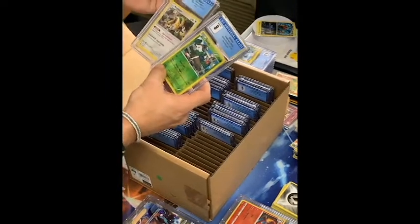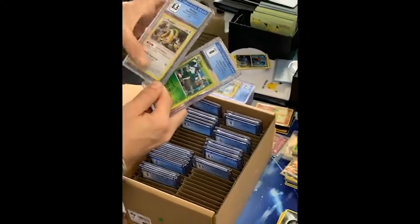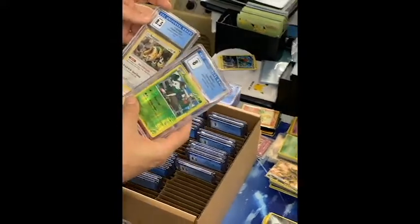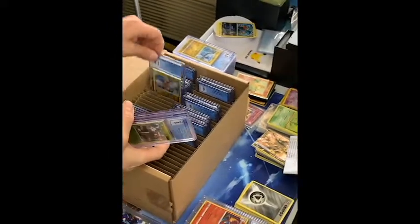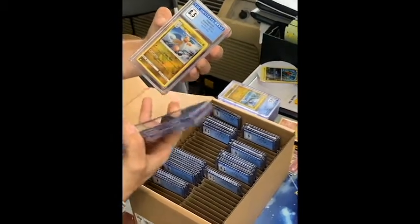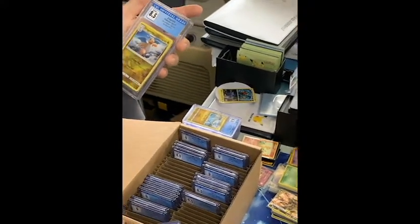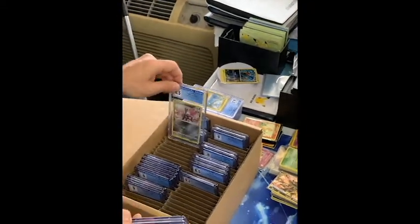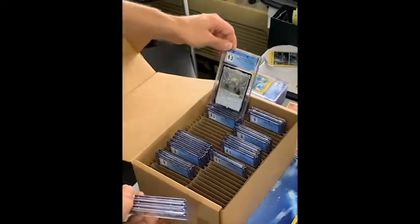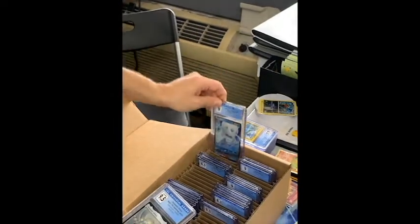Reverse holos from Breakthrough and Crimson Invasion — Regigigas. Centering's off but it's still a really cool looking holo, 8.5. Not bad; it's from an older set. Dragon Knight reverse holo — that's a good one, actually, from Sun and Moon base set. It's nearly miscut right here — 8.5. Dragonite, Cobalion reverse holo, Wobbuffet reverse holo from Burning Shadows. And the Galarian Darmanitan from Vivid Voltage — 9. They set him over here by himself.